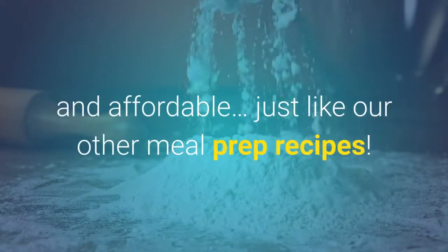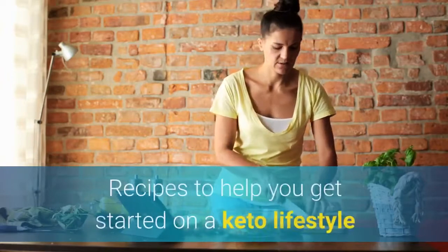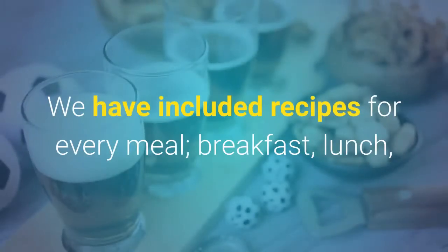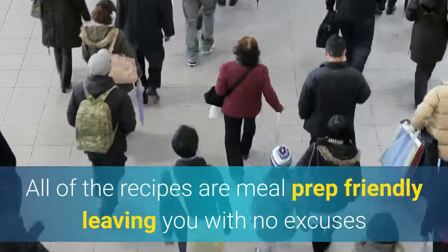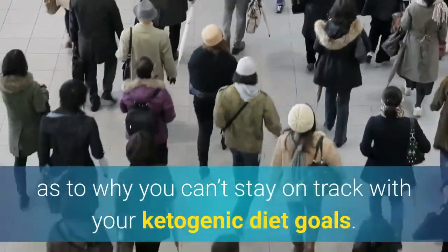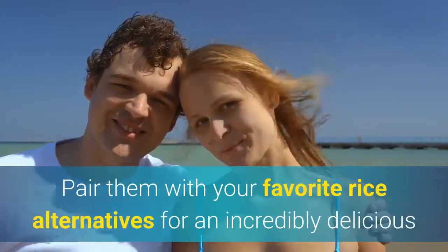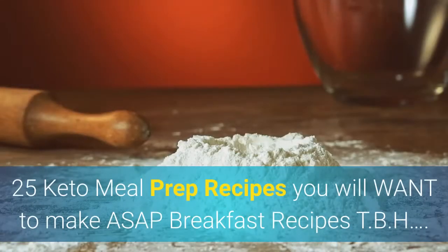Keto meal prep recipes can also be simple, healthy, and affordable, just like our other meal prep recipes. Below you'll find 25 amazing keto meal prep recipes to help you get started on a keto lifestyle, or to give you new inspiration if you're already doing it. We have included recipes for every meal — breakfast, lunch, and dinner — plus a few snacks to keep you on track. All of the recipes are meal prep friendly. For those not following a keto diet, give these recipes a try anyway and pair them with your favorite rice alternatives for an incredibly delicious and healthy meal.